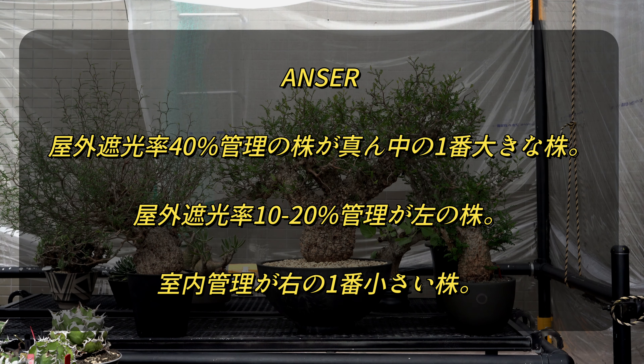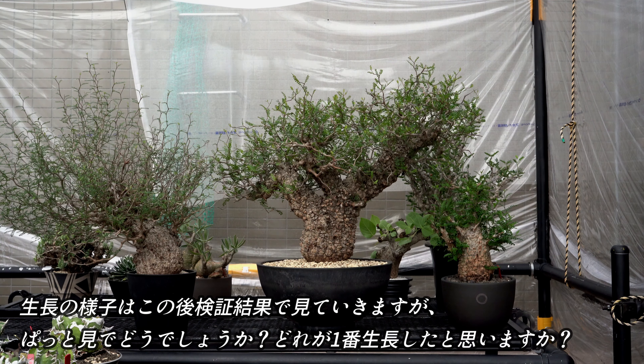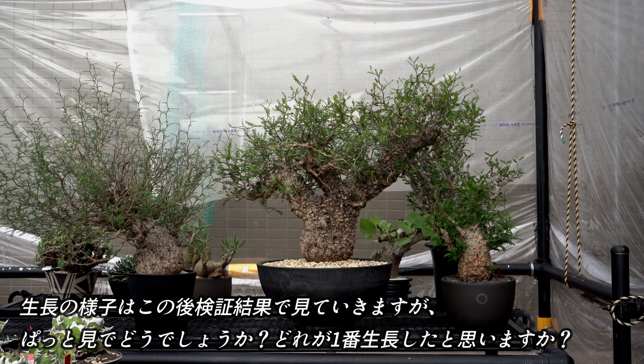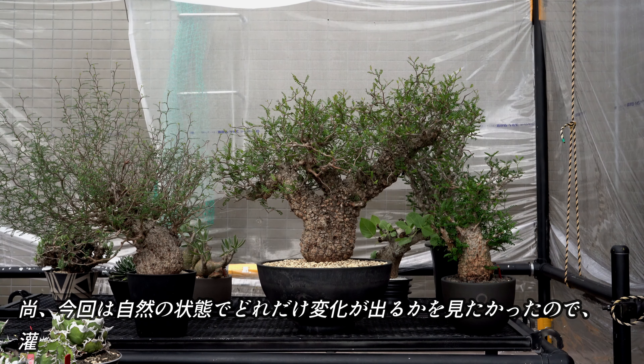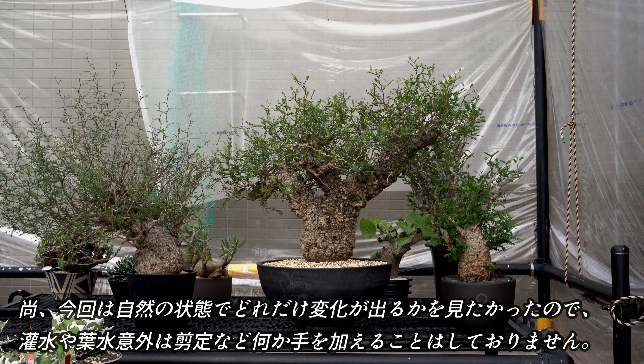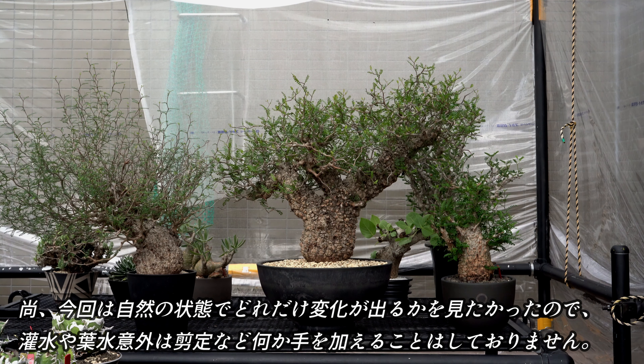そして屋外遮光率10%から20%程度のほぼ直射日光下での管理の株がこちら。そしてこちらの一番小さな株が室内管理株になります。成長の様子はこの後検証結果で見ていきますが、パッと見でどうでしょうか。どれが一番成長したと思いますか。なお今回は自然の状態でどれだけ変化が出るのかを見たかったので、換水や葉水以外は剪定など何か手を加えることはしておりません。